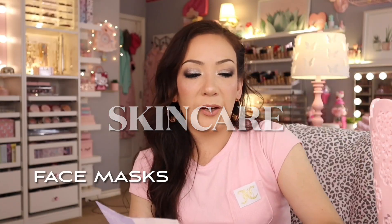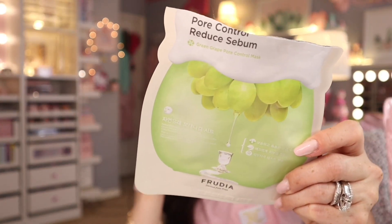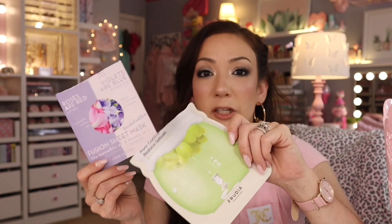Face masks — my two favorite brands are Fruitya, which is number one for me, and then the Creme Shop. These are very very moisturizing and hydrating. They do not dry out on your face — they stay damp even for 20 plus minutes. I find that pretty cool. These are ones I really recommend.